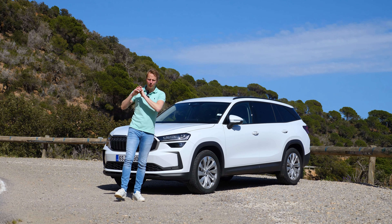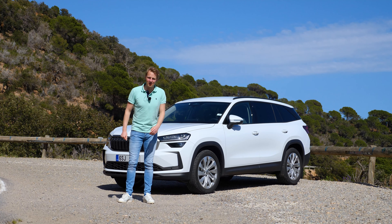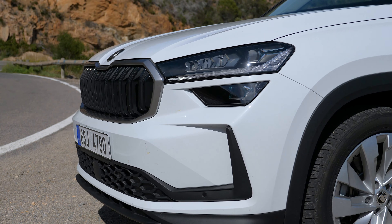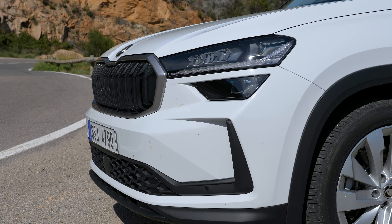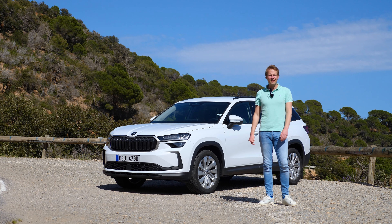Welcome back to the channel and welcome to the all-new second generation 2024 Skoda Kodiaq. This is not the biggest seller at Skoda, however they did sell quite a few of the first generation — more than 860,000 units, which is quite a good number for such a big SUV in Europe.